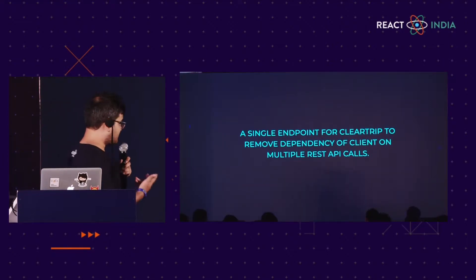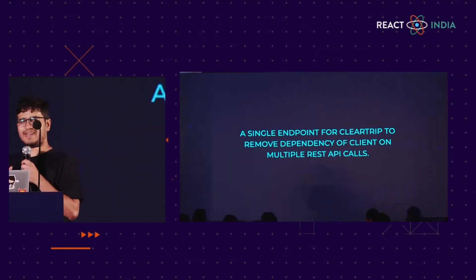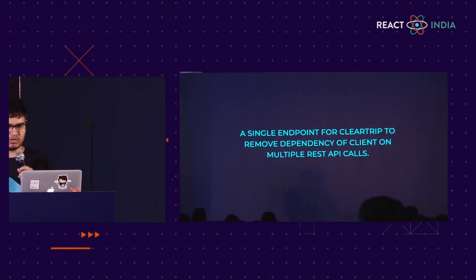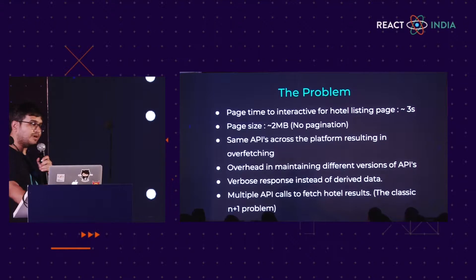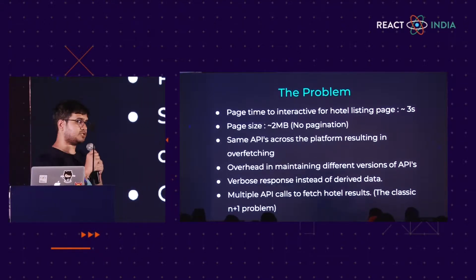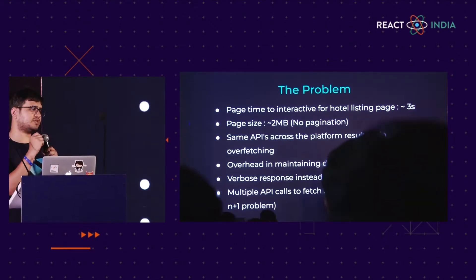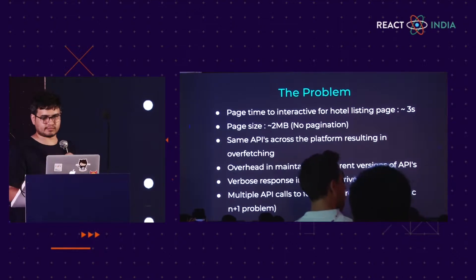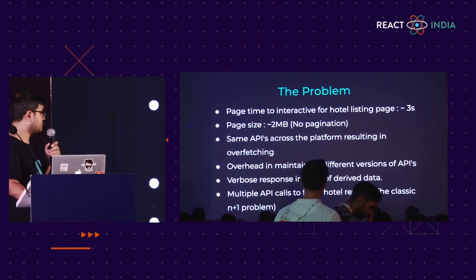Hence we decided to go for a single endpoint for ClearTrip to remove the dependency of the client on REST API calls. Why was this decision taken? We were migrating our old legacy mobile web app into a PWA architecture in the React ecosystem. The page time to interactive for the hotel listing page was around three seconds. As per web standards, most users will drop out if it is beyond 1,000 milliseconds. The page size was around 2 MB.